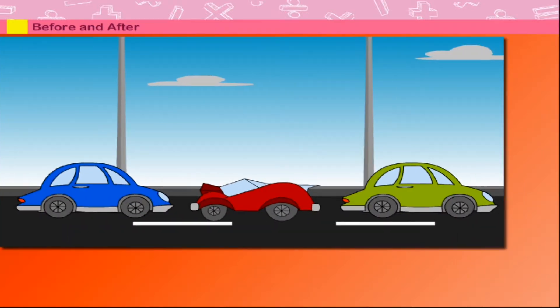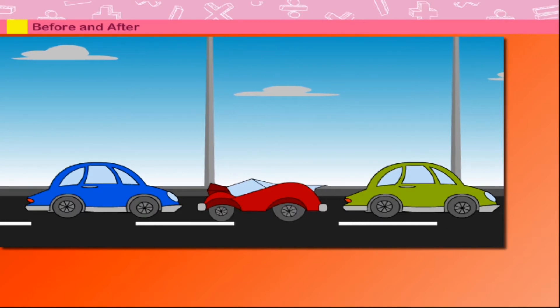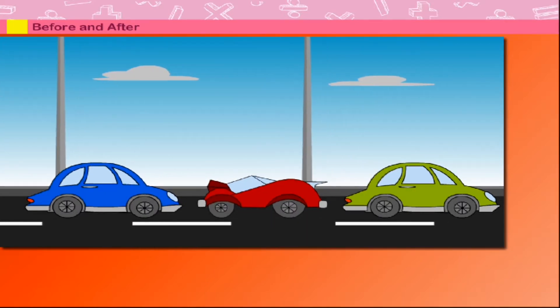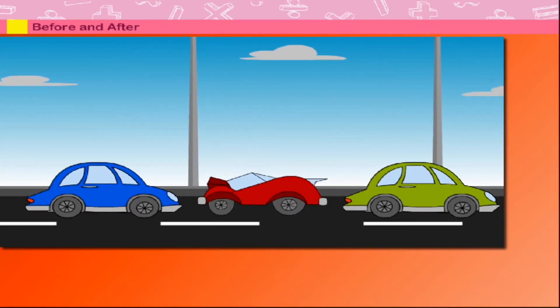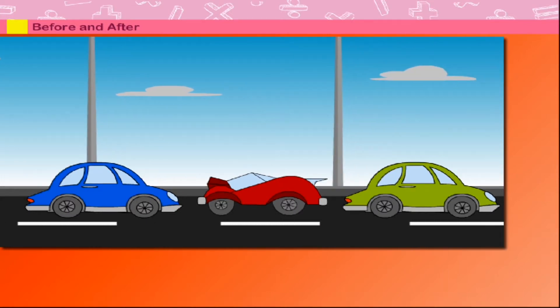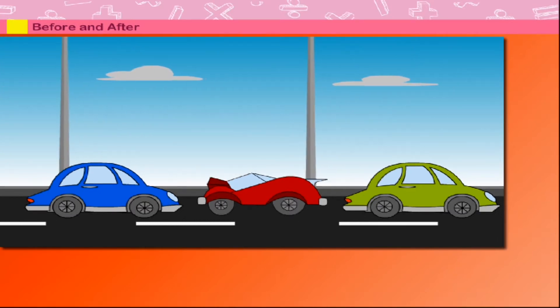Before and after. Watch these cars on the road. The red car is before the blue car, but it is after the green car. The green car is before the red car and the blue car is after the red car.